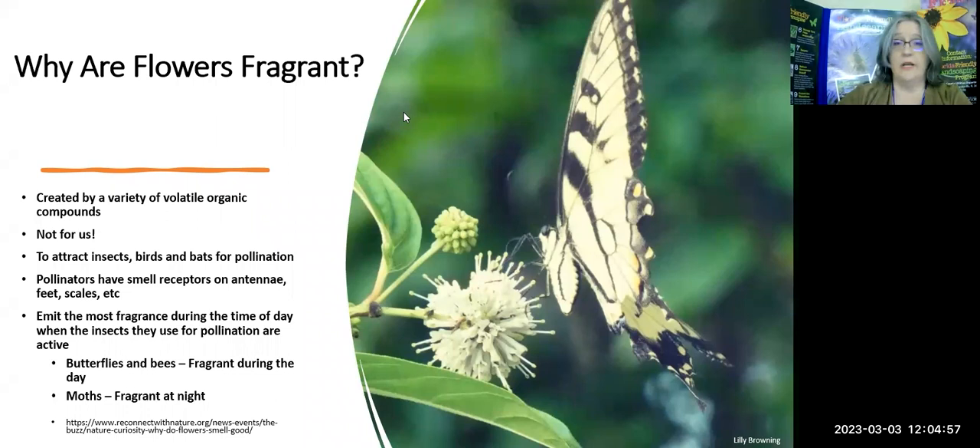As I was putting this together, it occurred to me: why are flowers fragrant? Why do they have that capacity? Well, the fragrances are created by a variety of volatile organic compounds within the plant itself. And I hate to break this to all of us — those pretty plants are not smelling beautiful for us. We enjoy it and benefit from it, but if we didn't exist, those plants would still smell wonderful. The purpose, of course, is to attract pollinators — insects, birds, bats — all of those pollinators.